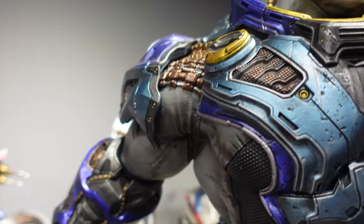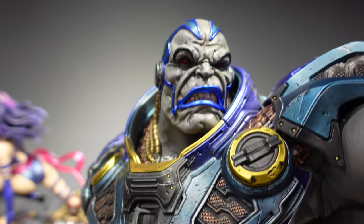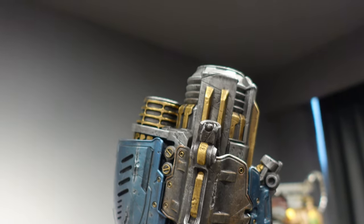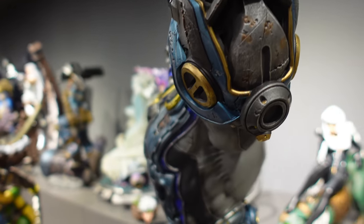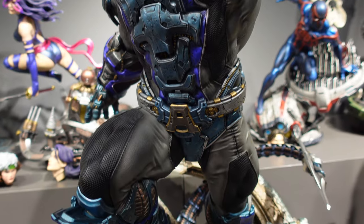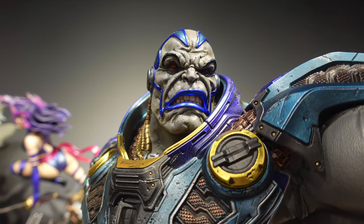Apocalypse definitely commands presence. This guy is really big and there's so much detail — the colour separation, the texture, the level of details everywhere, not even talking about the switchout weapon on the left arm. This is one statue that I wish I had ordered. It looks really amazing and it's quite big as well. One thing that a lot of people don't talk about is the base of Apocalypse — there's actually quite a lot of nice Egyptian hieroglyphic scripts on it, with a lot of details put in.